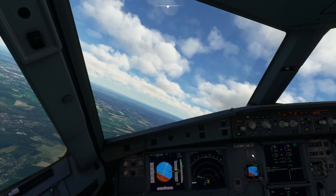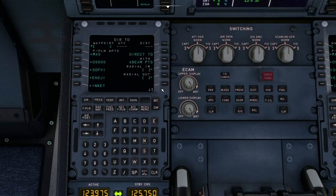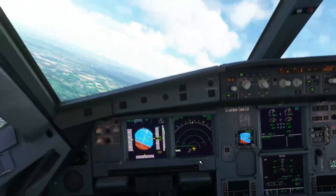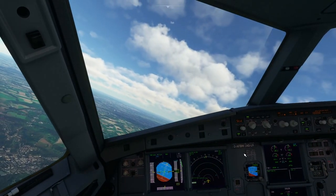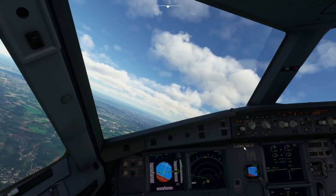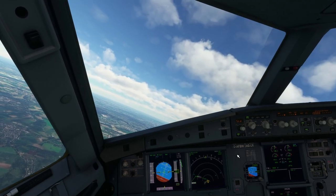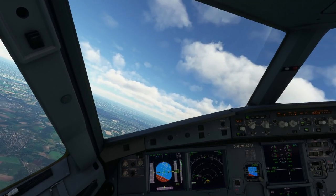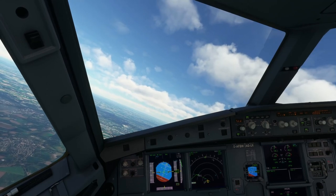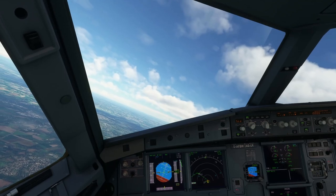We got an instruction to continue our climb. We had an initial climb of 6,000 feet — we're now climbing to flight level 100. We also got direct to one of the waypoints in our flight plan — a little shortcut. This happens a lot if there's no other traffic in the area to worry about. They can usually give you a shortcut for your flight.